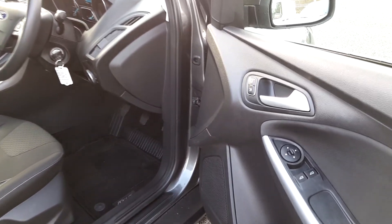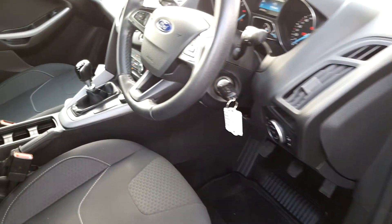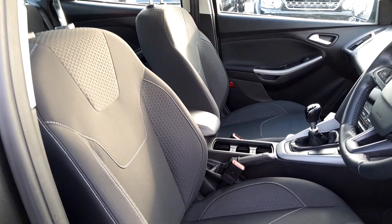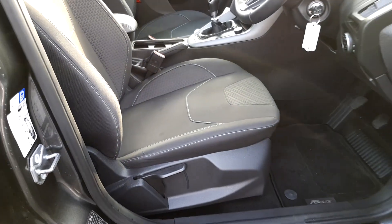On the side, front electric windows, electric mirrors, nice cabin, cloth upholstery, height adjustable driver's seat.